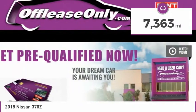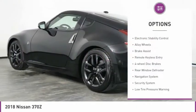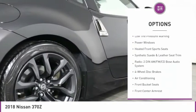This vehicle has less than 8,000 miles. Here are some of this vehicle's great options: electronic stability control, alloy wheels, brake assist, remote keyless entry, four-wheel disc brakes.